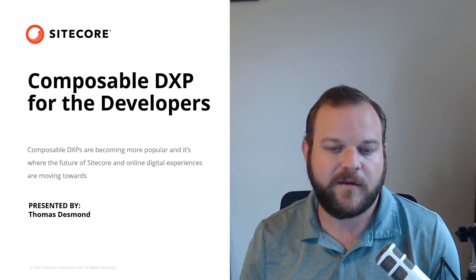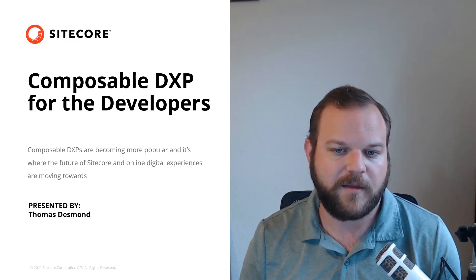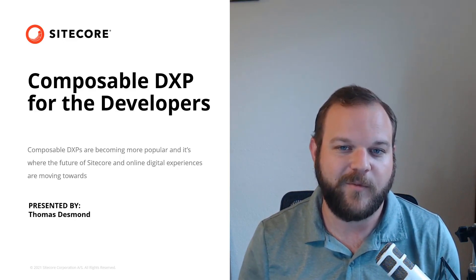Before we dive in, I want to give a quick intro of what a Composable DXP is so that we're all on the same page. After that, I'll cover the things that developers should be interested in in the Composable DXP world.